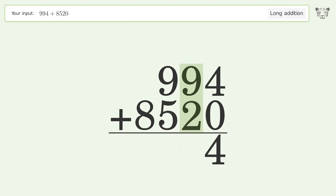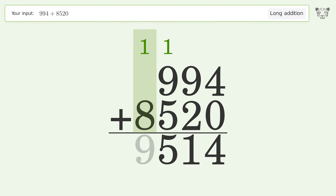9 plus 2 equals 11, carry 1 to the hundreds place. 1 plus 9 plus 5 equals 15, carry 1 to the thousands place. 1 plus 8 equals 9, and so the final result is 9514.